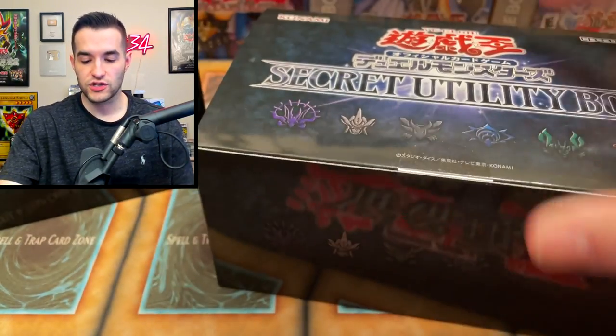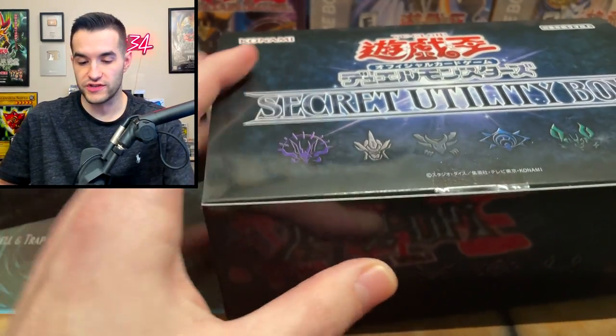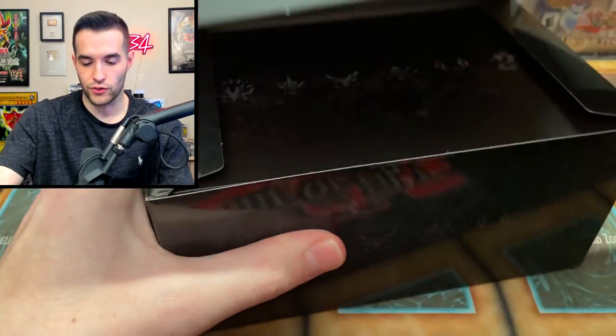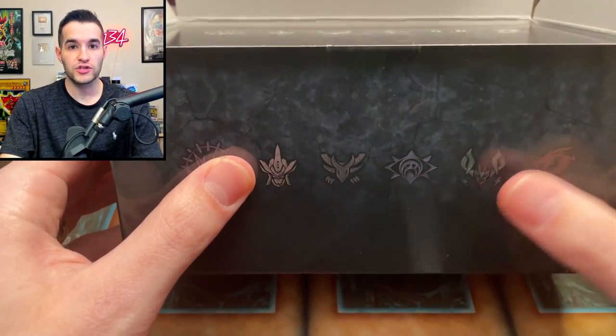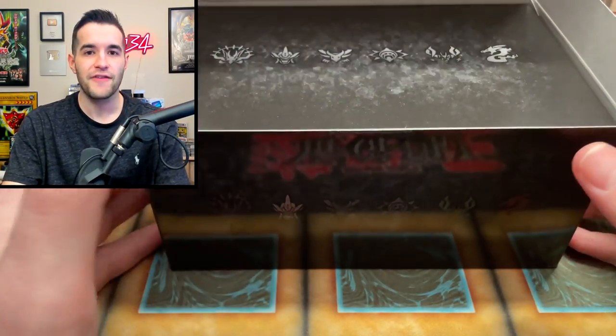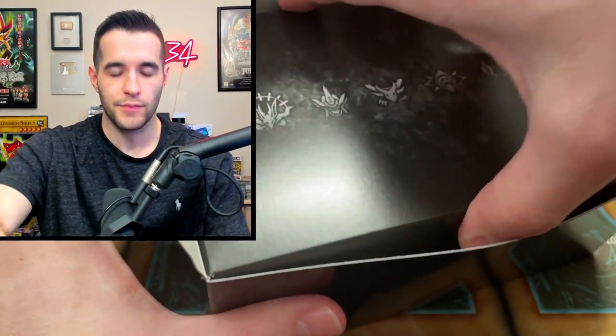I'm actually pretty excited because there's some pretty cool stuff in here. I know Access Code is in here, and the new Dark Magician Fusion is going to be crazy. I always love sleeves and dice and stuff like that. This box is shaped just like the Prismatic God box. I spent like 500 bucks on three of them, and now they're like 75 bucks each. I just overpaid for them — I didn't really get scammed, I just overpaid.